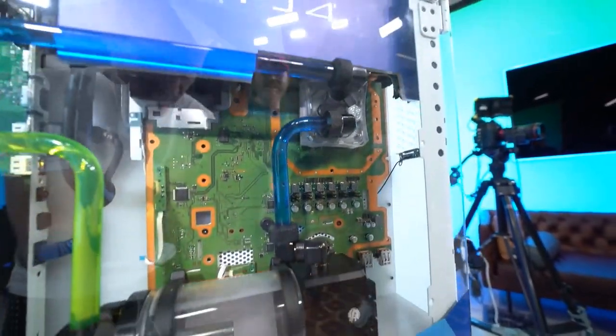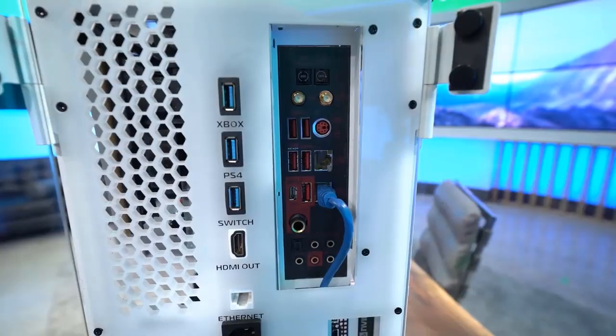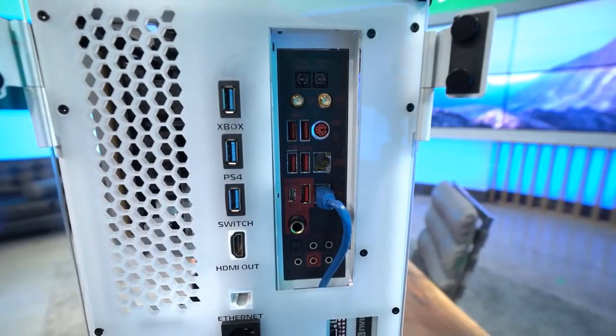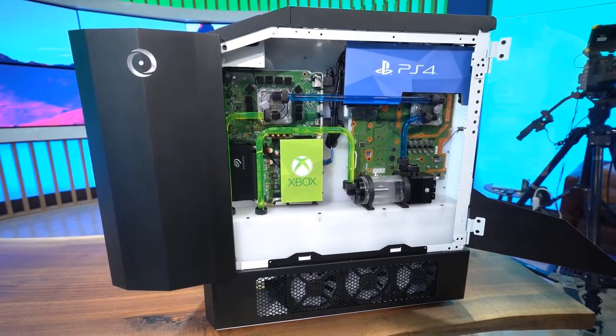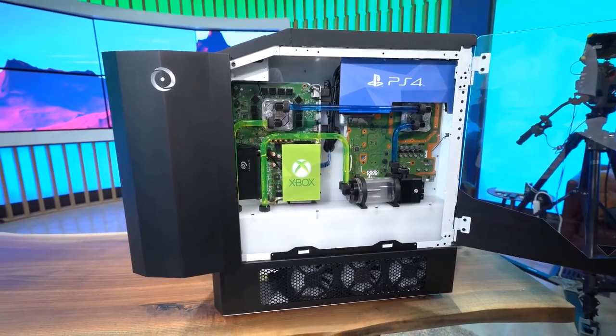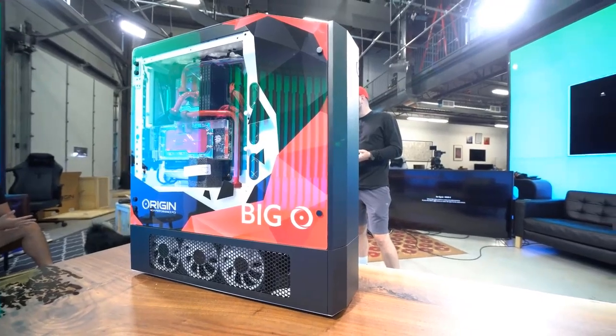To keep the consoles cool in the confined space, Origin turned to a hardline liquid cooling setup from Cryogenic. The only major drawback to putting the consoles inside the case is that the optical drives had to go — that means the PS4 and Xbox are digital only. That's the way things are going anyway.